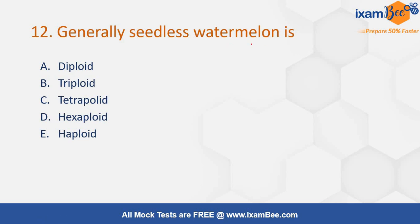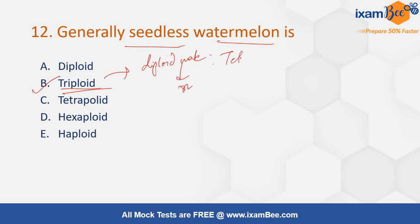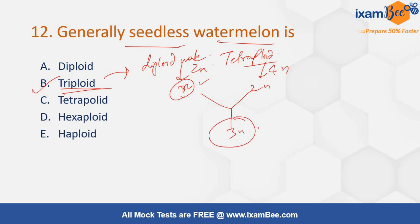Generally seedless watermelon is — diploid, triploid, tetraploid, hexaploid, or haploid? The correct answer will be option number B, triploid. It is made from a diploid male and a tetraploid female. Diploid is 2n, giving n in gametes; tetraploid is 4n, giving 2n in gametes. These combine to form a triploid species — that is seedless watermelon.